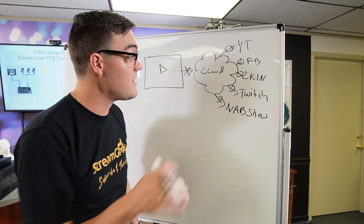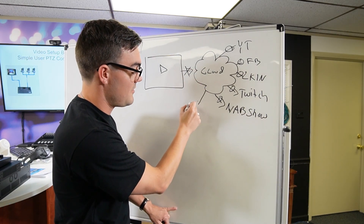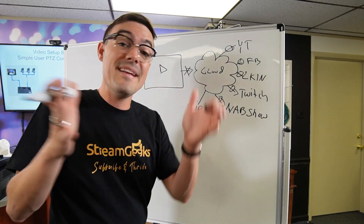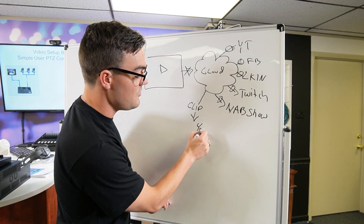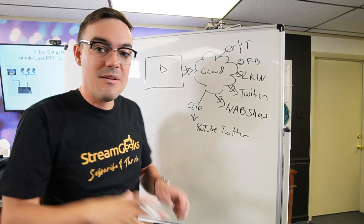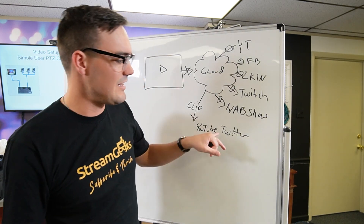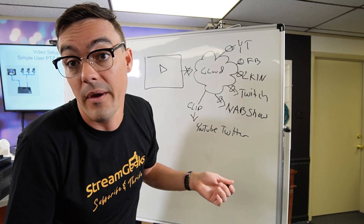The other awesome thing that we can do with Easy Live in the cloud is we can clip. We can take little clips — maybe it's a 15-second clip, maybe it's a one-minute clip, maybe it's a whole segment clip — and we can live post that to YouTube, Twitter, all these different platforms. So we're really getting the most out of this event. We're posting to Twitter, we're posting to Facebook, just clips, sending people back to the main live streams, which was generally going to be YouTube.